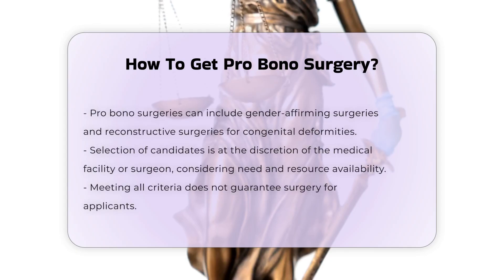Selection process. The selection of candidates for pro bono surgery is often at the sole discretion of the medical facility or surgeon. Factors such as the applicant's need and the availability of resources are considered. No applicant is guaranteed surgery, even if they meet all the criteria.